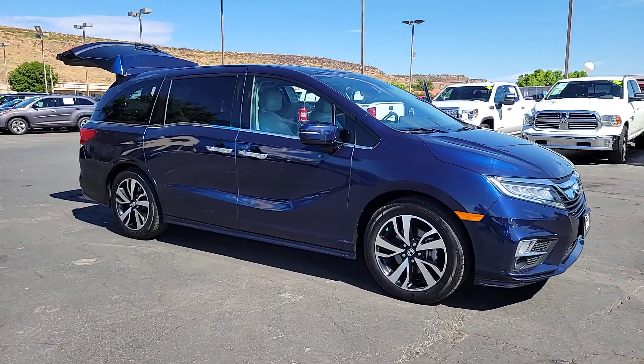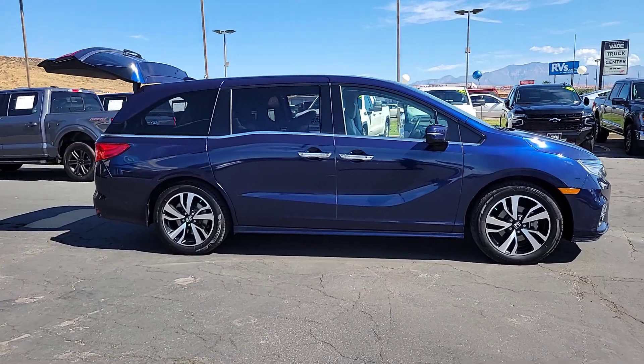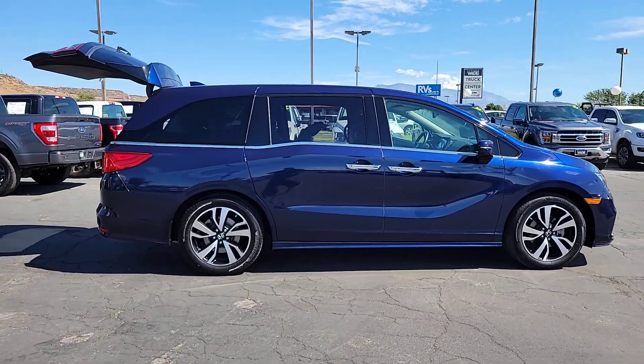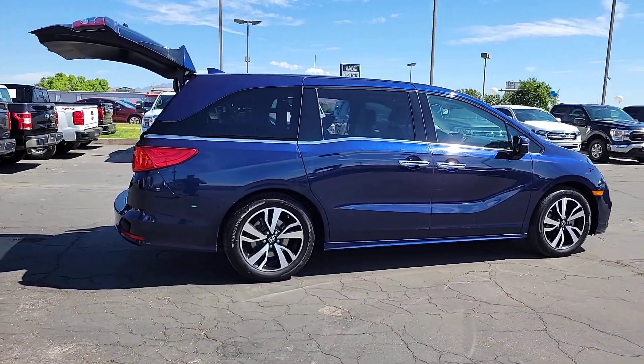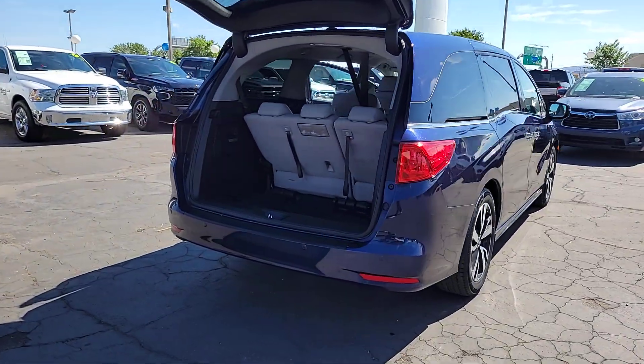Take a moment to check out the 2019 Honda Odyssey. With less than 45,000 miles on the odometer, this vehicle stands out from the rest. You'll feel safe and relaxed on every excursion in this comfortable and stylish Odyssey.